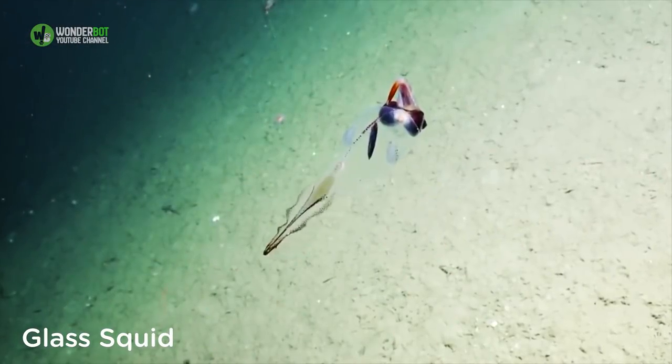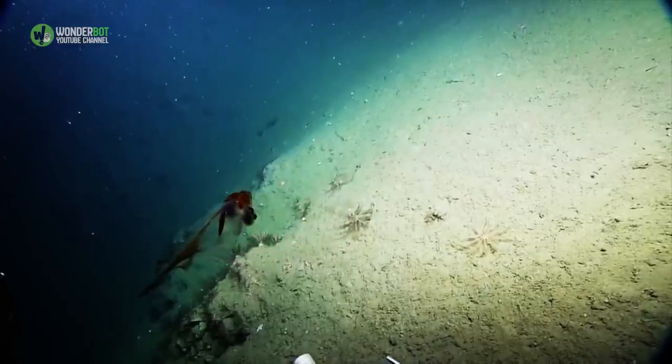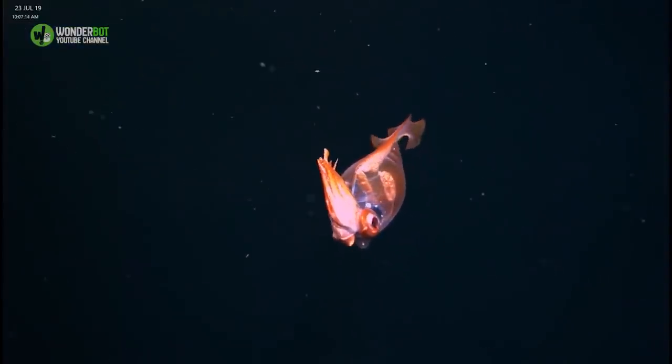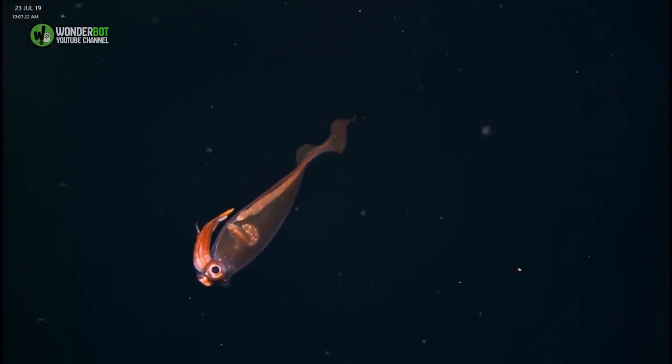Glass Squid. Unlike other squid species, the glass squid is actually transparent, a trait it uses to its advantage, camouflaging itself from potential predators. They have short tentacles, which they can pull into their spiky, ink-filled bodies to avoid attack.